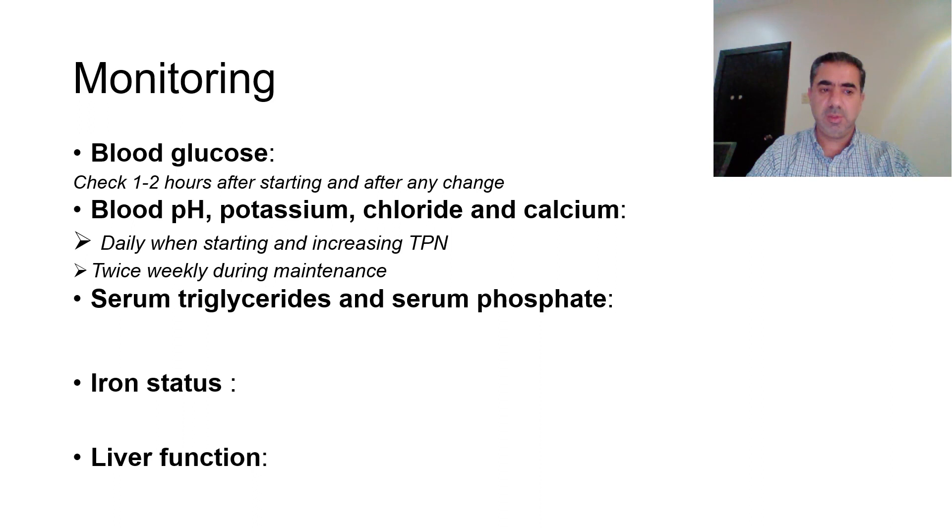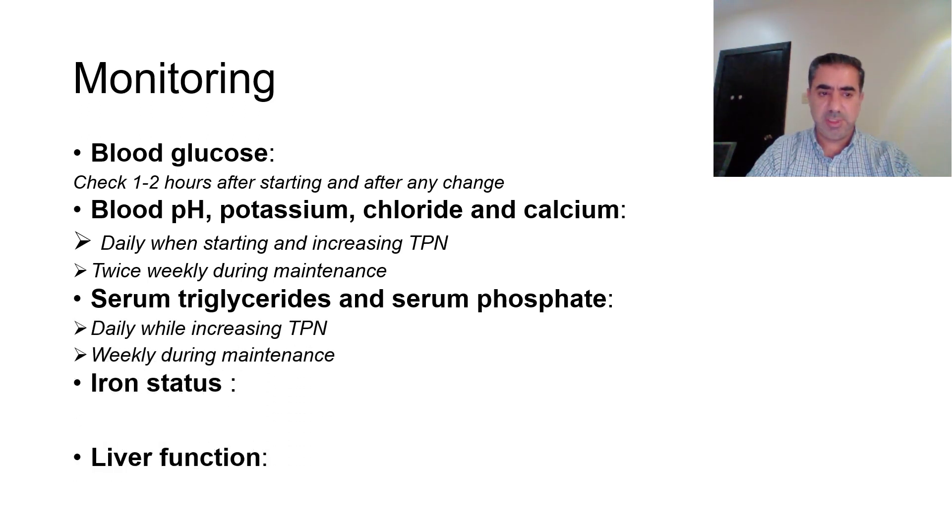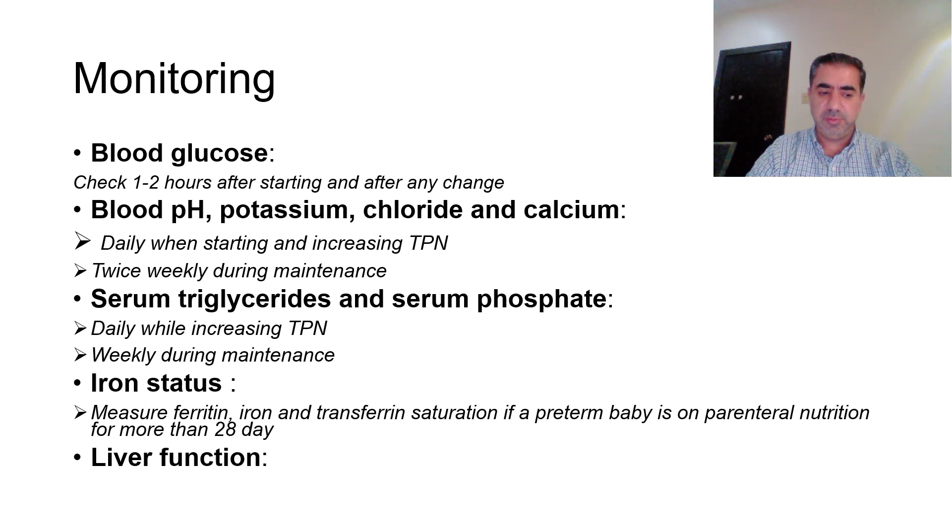Once a steady state is reached, pH, potassium, chloride, and calcium can be checked twice weekly. Serum triglycerides and serum phosphate are checked daily while increasing TPN, then weekly after reaching maintenance. Iron status — measured as ferritin, iron, and transferrin saturation — should be checked if a preterm baby has been on parenteral nutrition for more than 28 days. Liver function should be checked weekly.